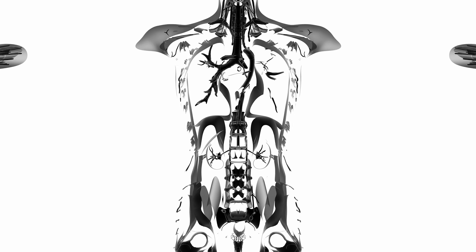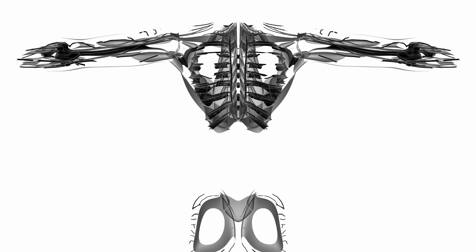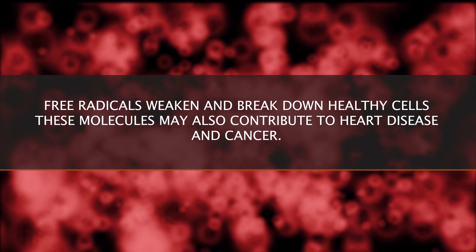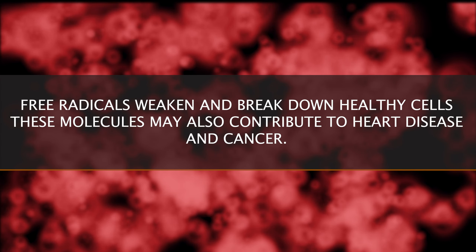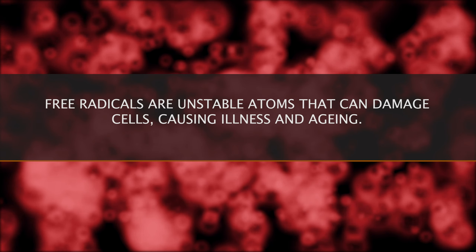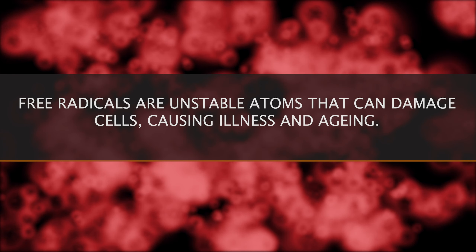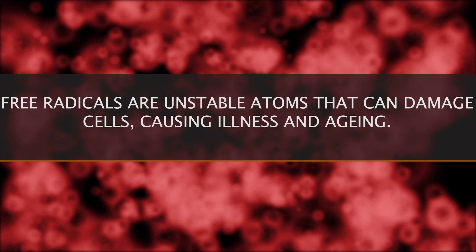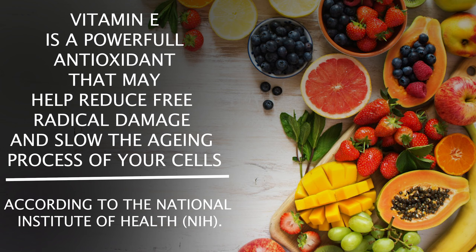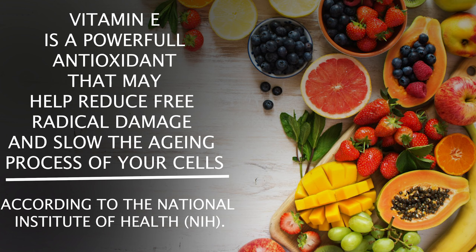You've probably seen rust on a car or a bike — a similar process of oxidation and aging takes place in your body when cells are exposed to molecules called free radicals. Free radicals weaken and break down healthy cells and may also contribute to heart disease and cancer. Free radicals form as a result of normal body processes and cause damage that shortens the life of your cells. Vitamin E is a powerful antioxidant that may help reduce free radical damage and slow down the aging process of your cells.